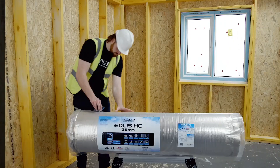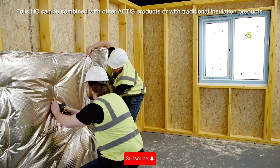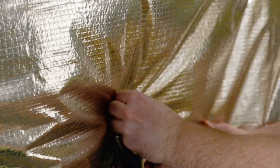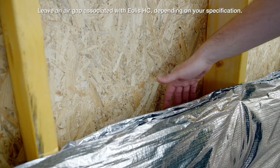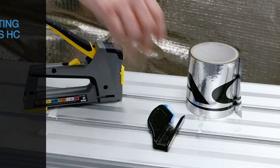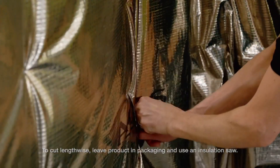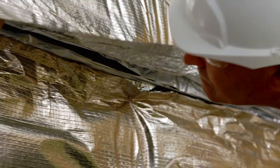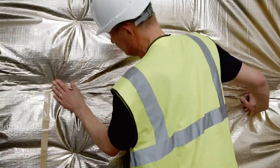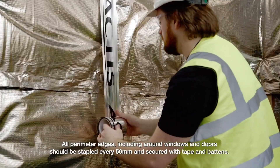Nobody likes a drafty house, right? Insulation is about creating comfortable, energy-efficient buildings that are good for us and the planet. Aeolus HC is pushing the boundaries of insulation technology — innovative and environmentally friendly. Their revolutionary material reduces thermal bridging, preventing heat loss, so you stay warmer in winter, cooler in summer, and save on energy bills. Aeolus HC is also incredibly easy to install — it comes in thin, flexible panels that are lightweight and don't require special structural support. Perfect for new builds, renovations, or energy efficiency improvements.